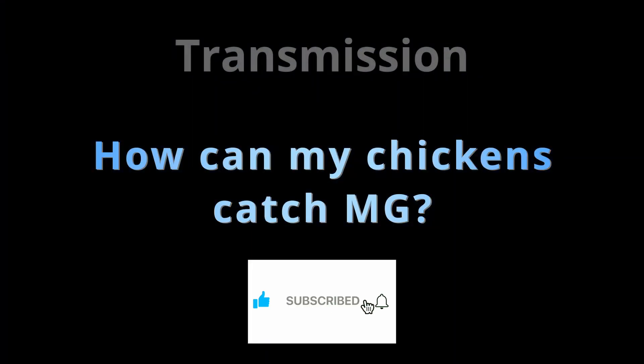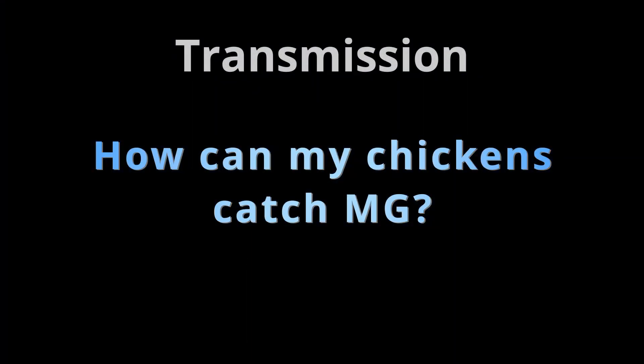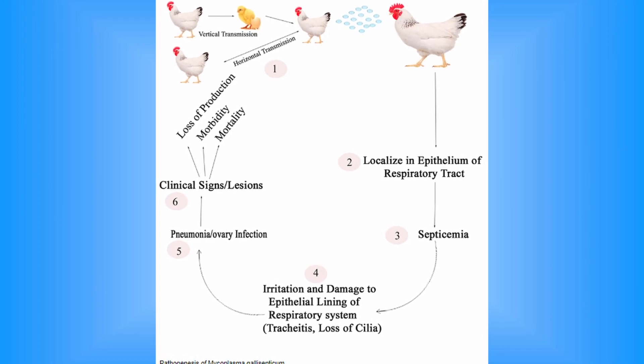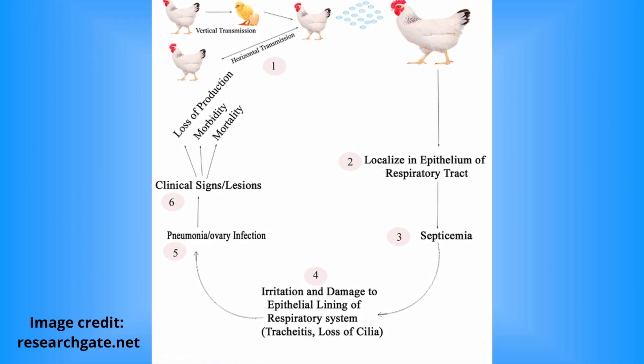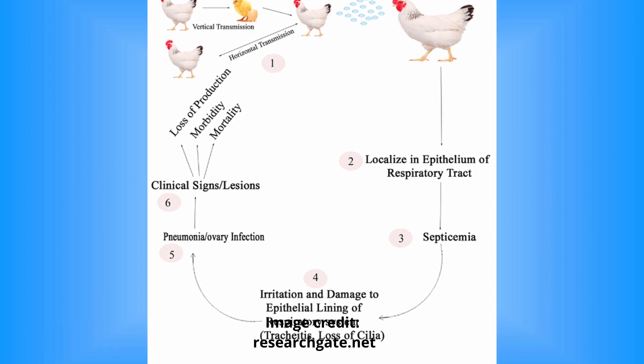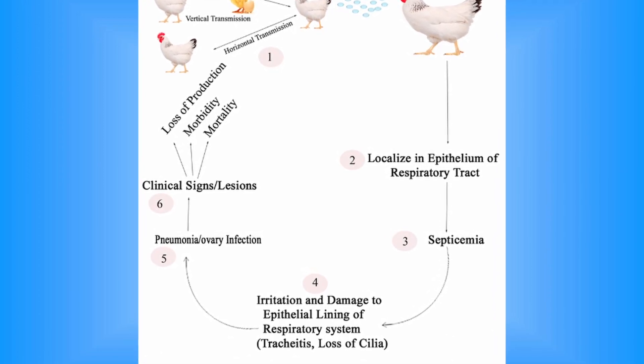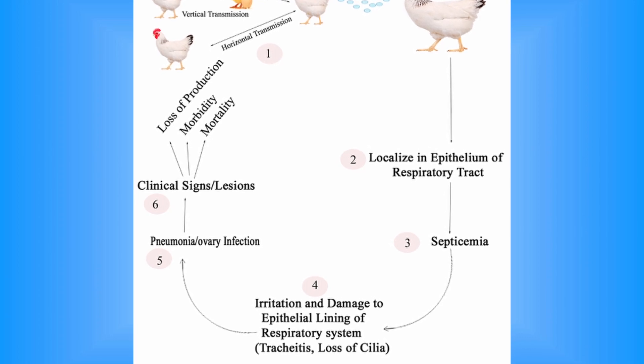Mycoplasma gallosepticum can be transmitted in multiple ways. It is vertically transmitted from an infected hen to their egg, called transovarian. Additionally, horizontal transmission happens through infectious aerosols and can occur through contamination of feed, water, and the environment.